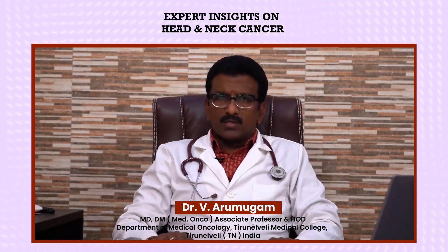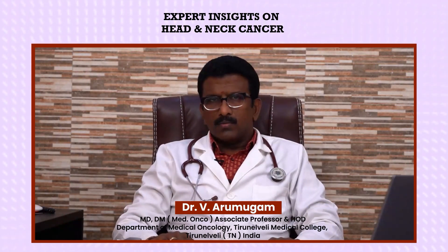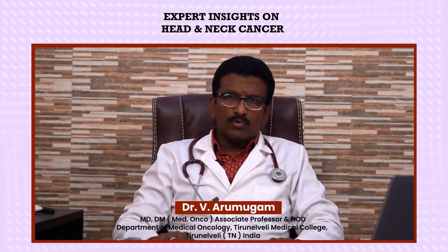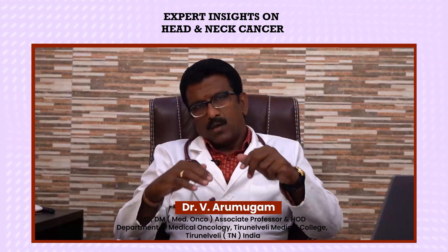I am working as head of the department in Tirunelveli Medical College Hospital. The cancer department has been functioning since 2013, with three departments taking care of all patients in southernmost Tamil Nadu. Most patients are getting care at par with private hospitals.